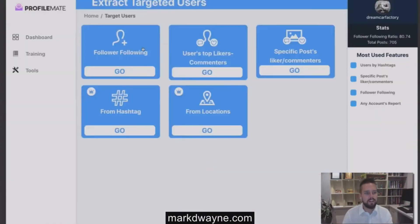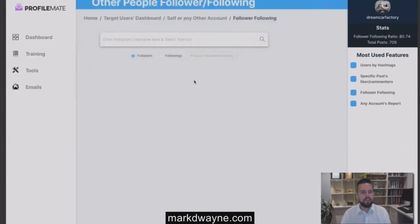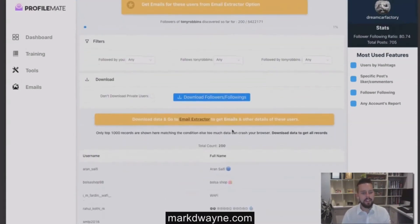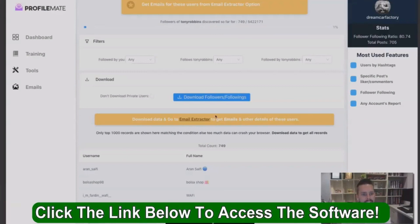Go to Find Users, select Followers/Following, view Tony Robbins' followers, and hit Analyze. That's how simple it is. You can already see we've gone through 250, 300, 350, 400 users and it's building the audience instantly.